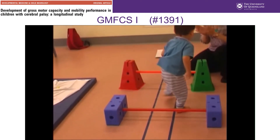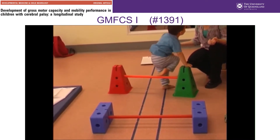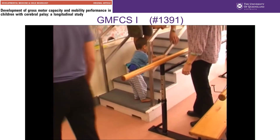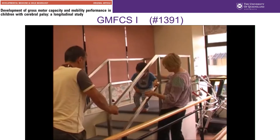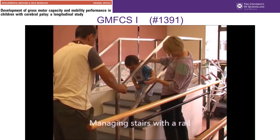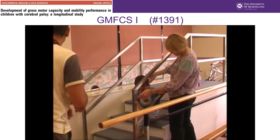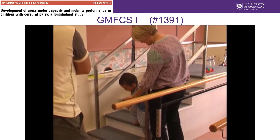This young child is two years of age and you can see that he's walking without any need for an assistive mobility device. It's important to remember that gross motor function is dependent on age, especially during early childhood, and the descriptors for each GMFCS level are different for the different age bands. We're going to see him next at four years of age.